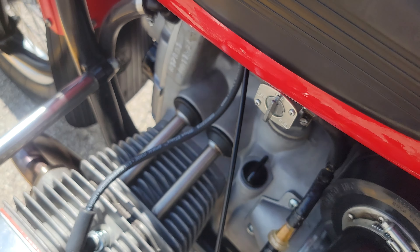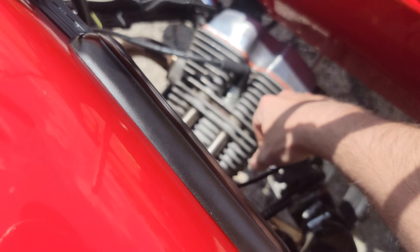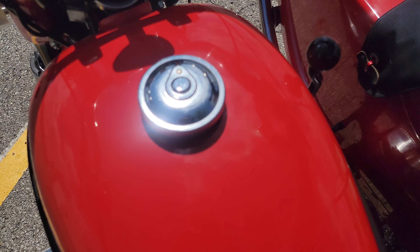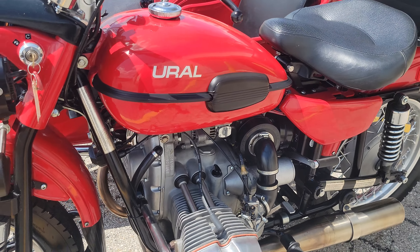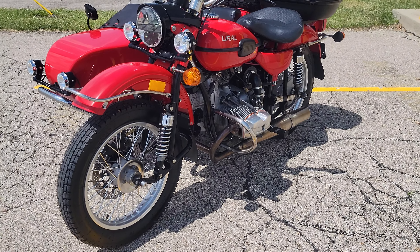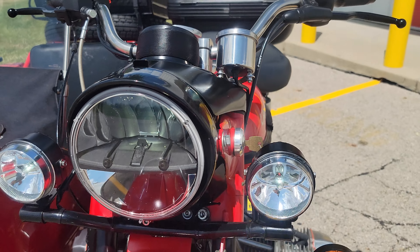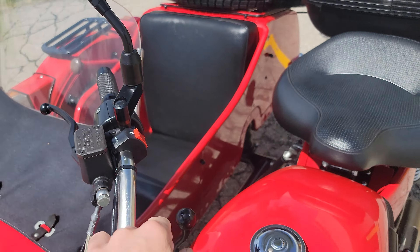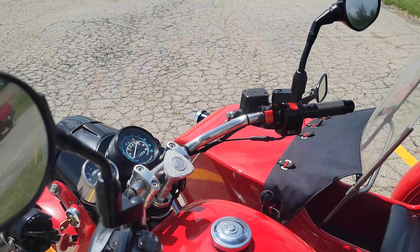We'll go ahead and start it up here. Turn our petcock on. We do have choke. There's a switch on the handlebar — should be the driving light there. And then the lights on the nose of the sidecar are switched inside the tub, but we'll double check.